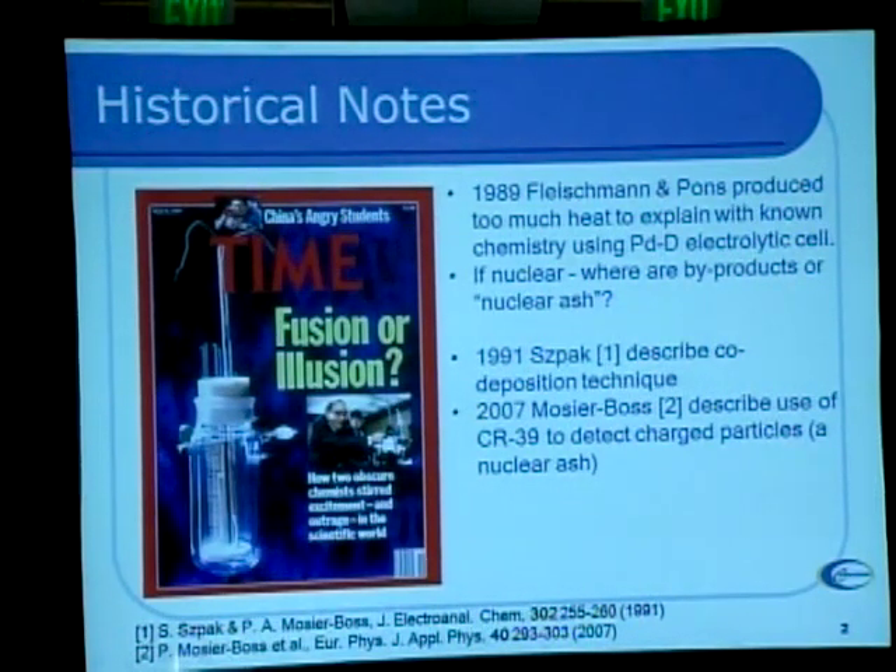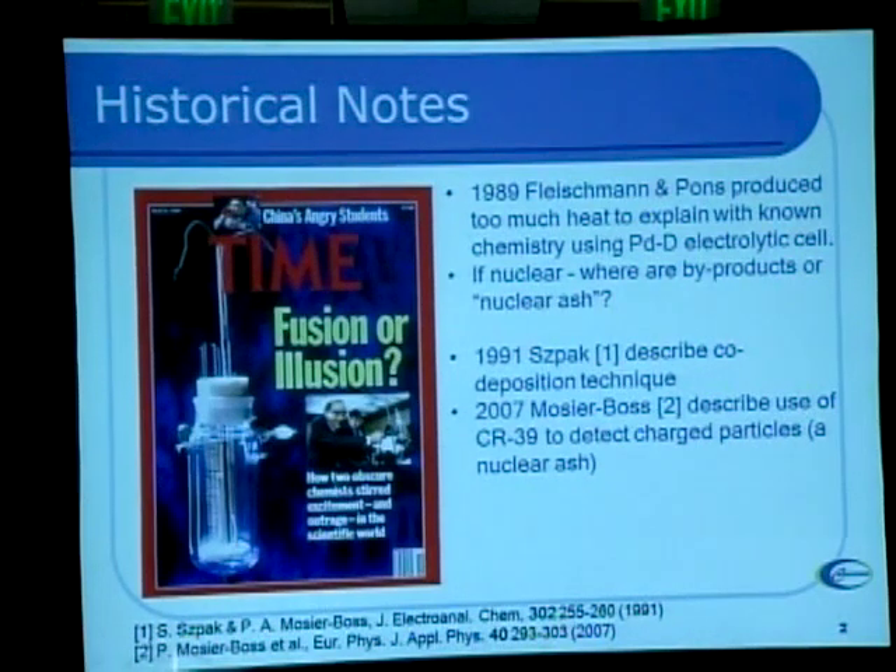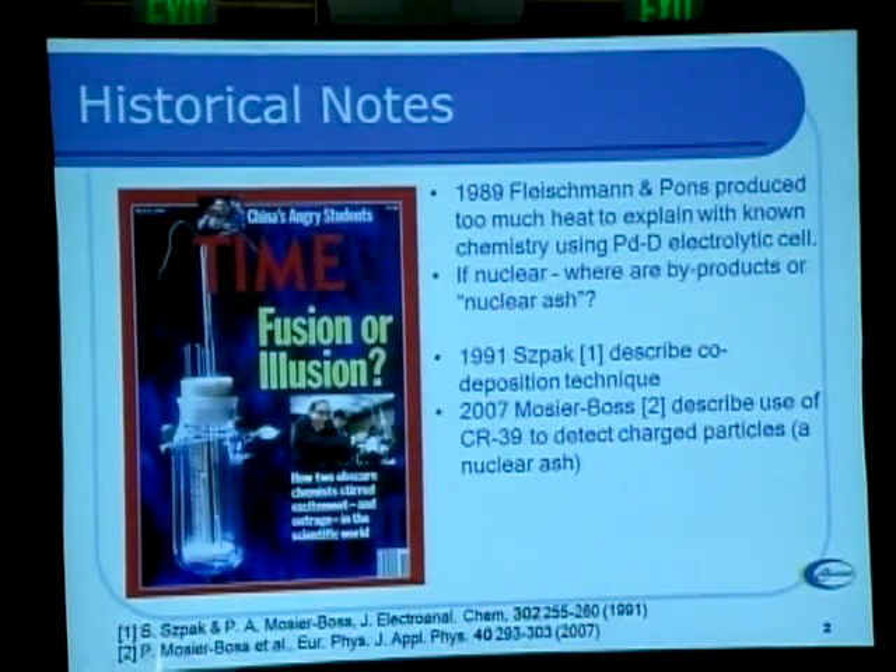In 1989, Fleischmann and Pons produced more heat than could be explained by known chemistry using a palladium-deuterium electrolytic cell. One of the questions the critics asked was: if this is really a nuclear reaction, there should be some nuclear byproducts — referred to by the cold fusion people as nuclear ash. So what I'm going to talk about here is looking for that nuclear ash, which in this particular case is charged particles — things like alpha particles, a helium nucleus, a proton, or an energetic deuteron.